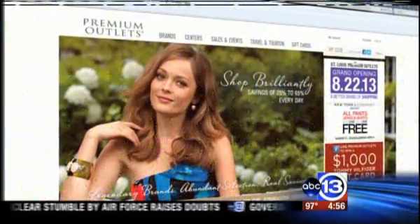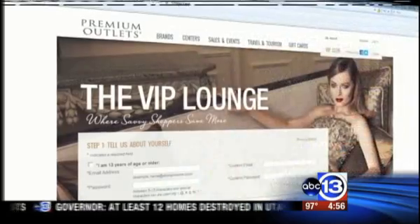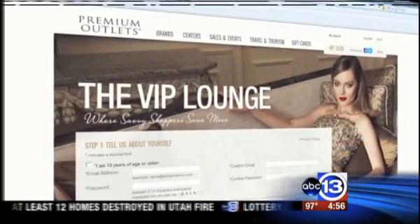To get your premium brand exclusive coupons, hit the VIP lounge at premiumoutlets.com and sign up for free to join the club.